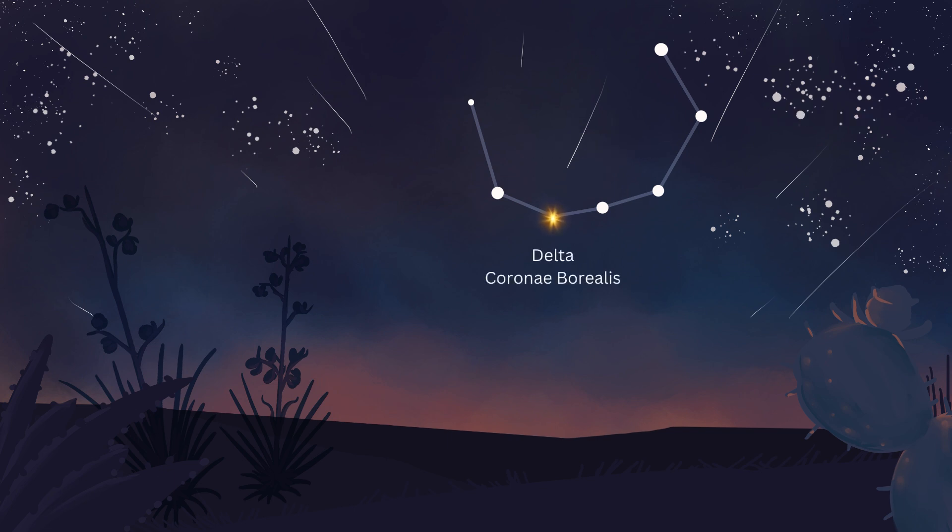Delta Corona Borealis has evolved from a blue-white main-sequence star to a giant yellow star, with a mass 2.4 times that of our sun and 7.4 times our sun's radius. It's considered to be in a more advanced stage of its stellar life cycle. Epsilon Corona Borealis is an orange giant star that astronomers believe has exhausted its core hydrogen fuel and expanded to a larger and brighter size compared to main-sequence stars. It's about 1.7 times the mass of our own sun.